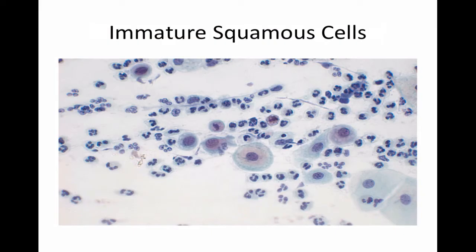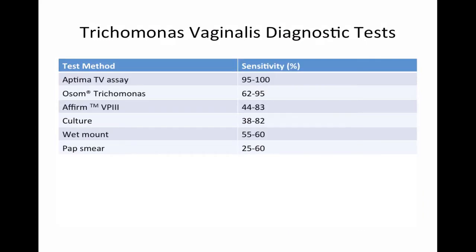In patients who are very high risk, you can go ahead and just treat them for trichomoniasis. There are various diagnostic tests available today for Trichomonas vaginalis. Wet mount sensitivity is between 55 to 60%, which is quite suboptimal. There are some point-of-care tests limited to symptomatic patients only, not to be used for screening. The most popular one is the OSOM trichomonas test, with a sensitivity of 62 to 95%.